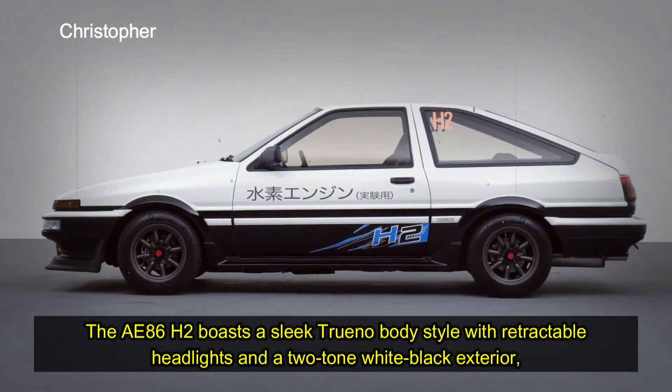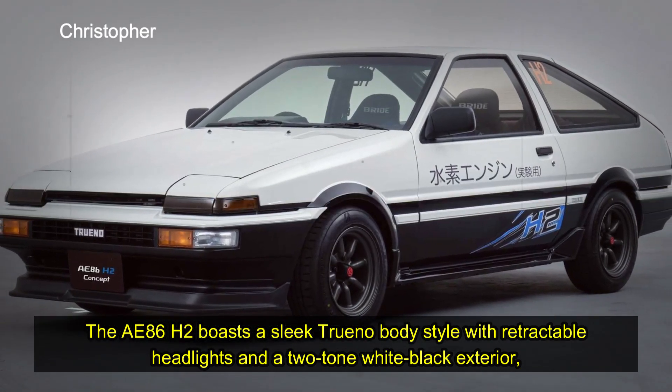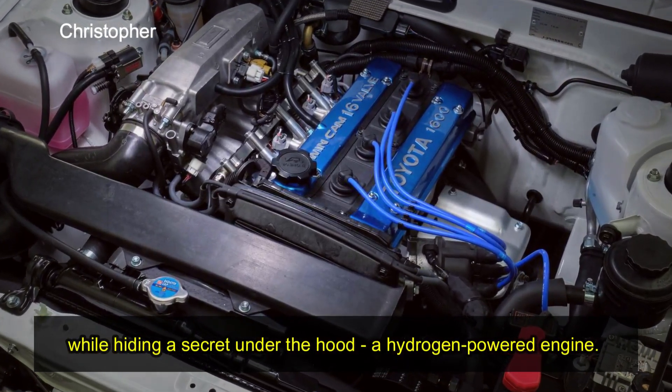The AE86 H2 boasts a sleek Trueno body style with retractable headlights and a two-tone white-black exterior, while hiding a secret under the hood: a hydrogen-powered engine.